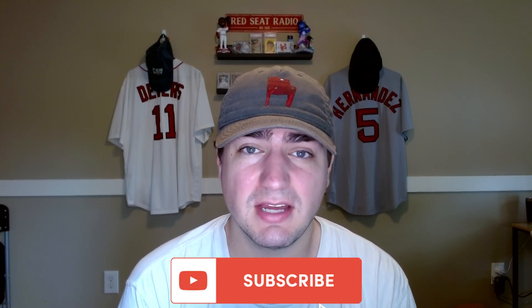Before we get into that, make sure you guys have hit that subscribe button if you haven't already. If you're new here, we talk Red Sox content almost every single day. Also make sure you guys have hit the like button on this video as well — it helps these videos out a ton and it would mean a lot to me. Thank you all very much for clicking on this one. Let's get into it.